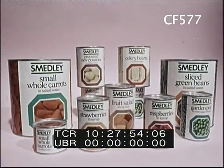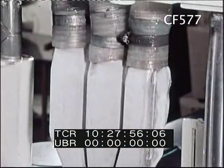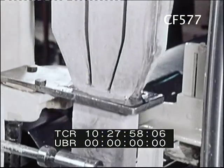And to eat with Smedley canned fruit, how about some ice cream? Modern ice cream manufacture is quite a...